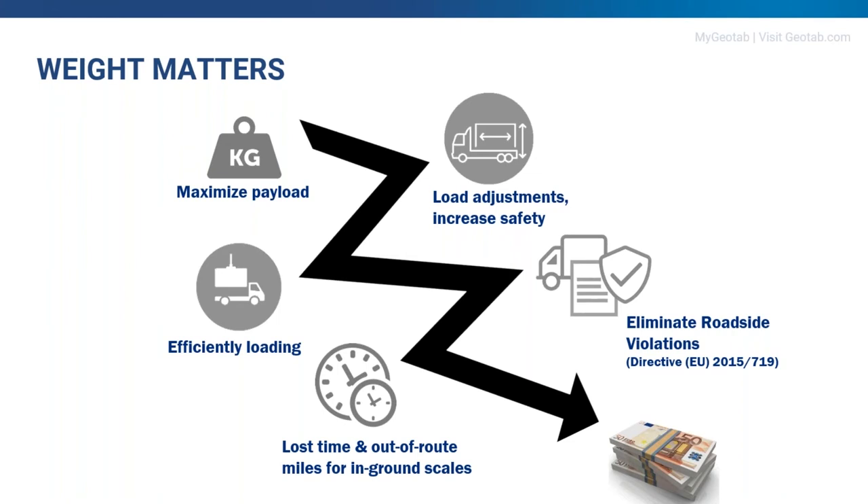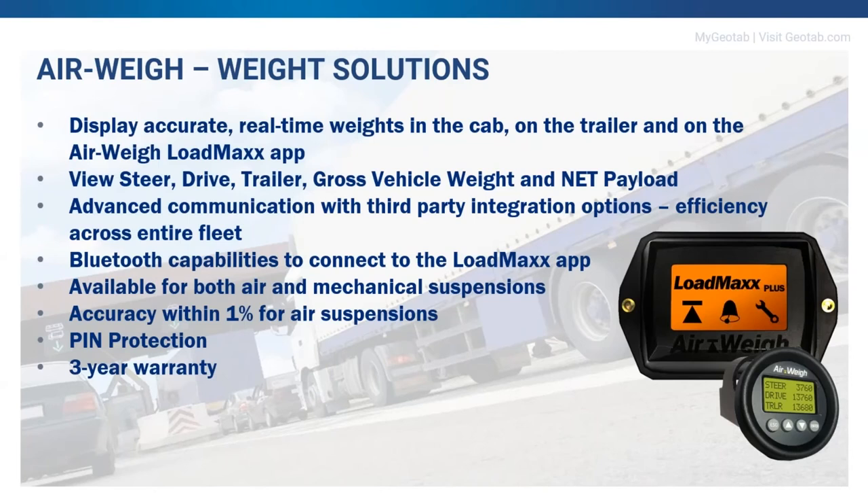This will be increasingly important as EU Directive 2015-719 takes effect. Roadside inspections will be more prevalent with this upcoming directive, and we help fleets eliminate those violations. Airway Onboard Scales display accurate real-time weights in the truck cab, on the trailer, and in the LoadMax app. Our trailer scales communicate with our tractor scales, so you see steer axle weight, drive axle weight, trailer weight, and automatically calculated gross vehicle weight and net payload weight. Advanced communication capabilities with telematics providers such as Geotab enable increased efficiency across the entire fleet.